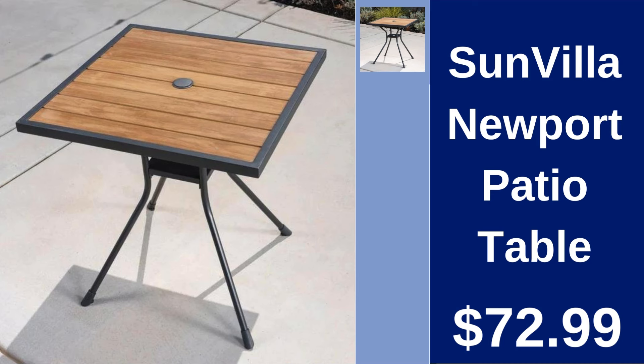Sun Villa Newport Patio Table $72.99. Complement your outdoor decor with this durable patio table, perfect for any gathering.